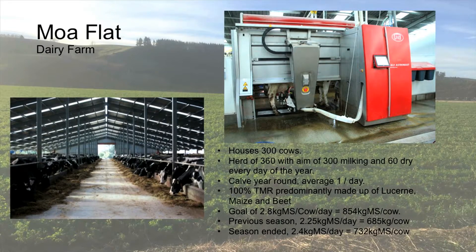Two seasons ago we did 2.25 — that was our second season running. And the season just ended, we've done 2.4 milk solids, which is about 730 solids a cow, so they're ticking away alright.